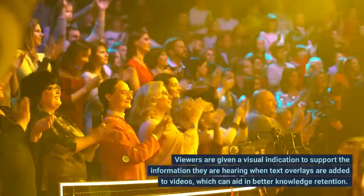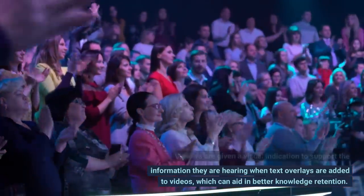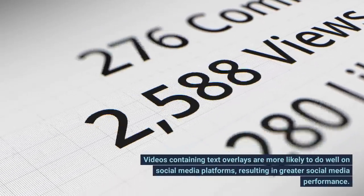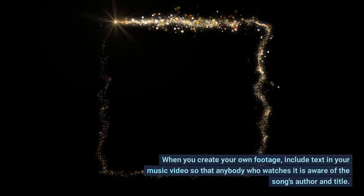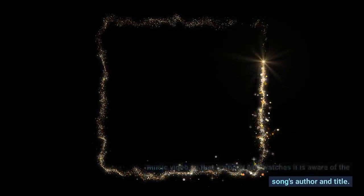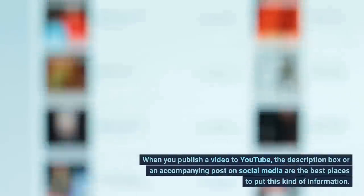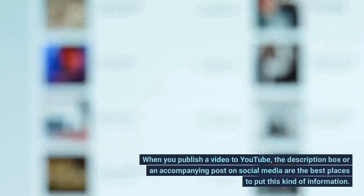Tip 8: Add Text Overlays. Viewers are given a visual indication to support the information they are hearing when text overlays are added to videos, which can aid in better knowledge retention. Videos containing text overlays are more likely to do well on social media platforms, resulting in greater social media performance. When you create your own footage, include text in your music video so that anybody who watches it is aware of the song's author and title. To prevent your film from becoming out of date, make sure to leave out extra details like site links and event details. When you publish a video to YouTube, the description box or an accompanying post on social media are the best places to include that kind of information.